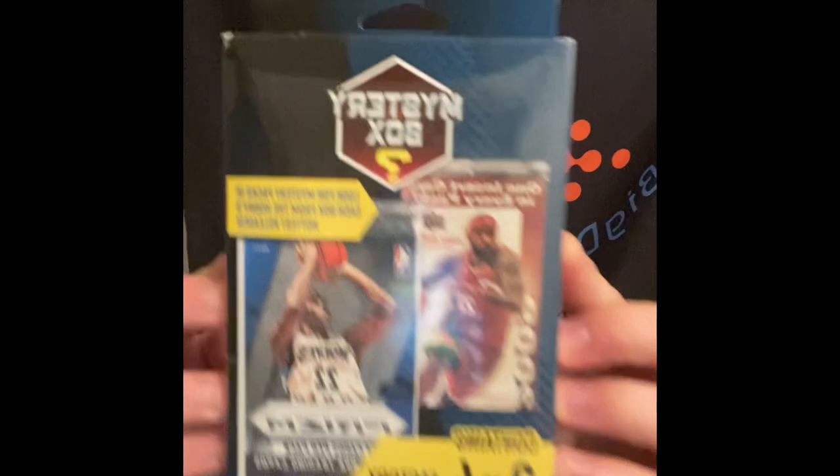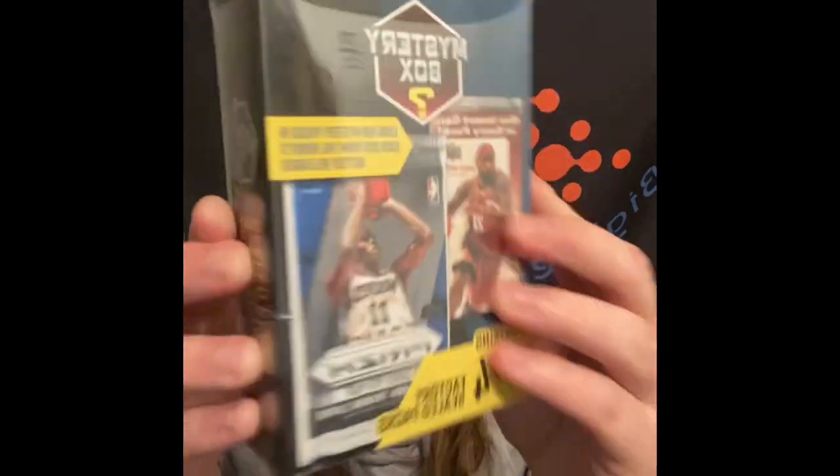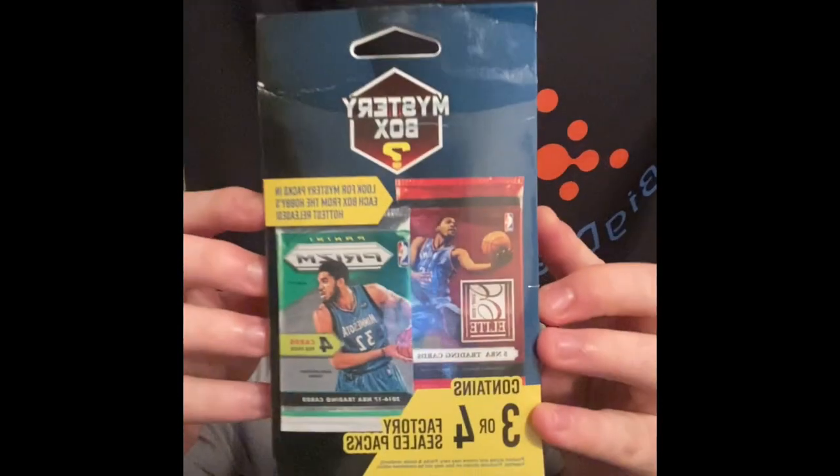Hi guys, welcome to my channel. Today we got this little basketball mystery hanger box to open up. It retails around 30 bucks and contains three or four factory sealed packs. Without further ado, let's get right into this - we got three packs.